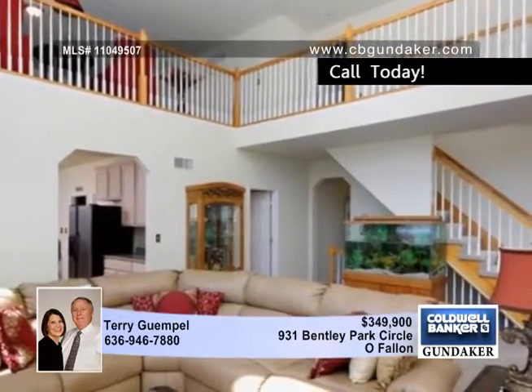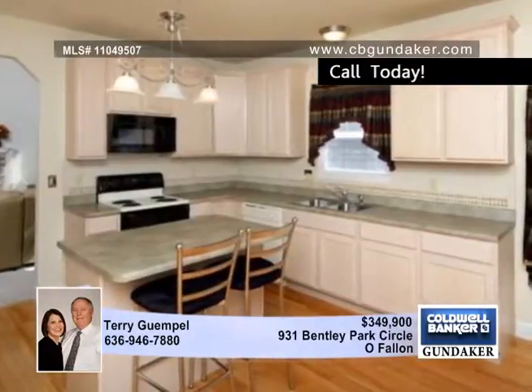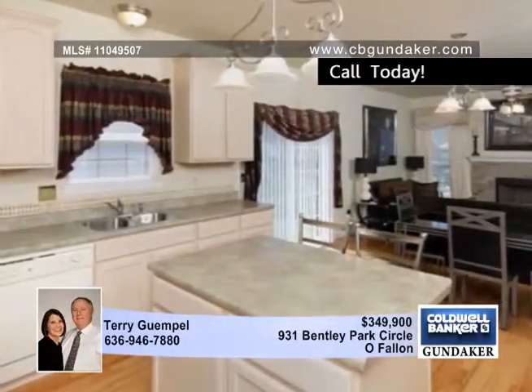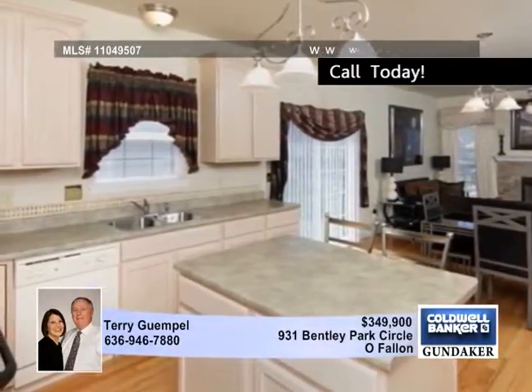Enjoy relaxing in the cozy hearth room with a second fireplace. Need more room? Enjoy the bonus room that looks down at the great room. There are three bedrooms, all with walk-in closets and one with a closet organizer, a second full bath with an oversized tub and a Jack and Jill bath.